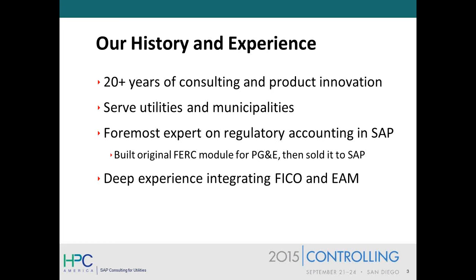So since the mid-'90s, we've really built our expertise in serving utilities and municipalities as well, primarily around financials and regulatory accounting, but also in the integration of finance and work management and plant maintenance.